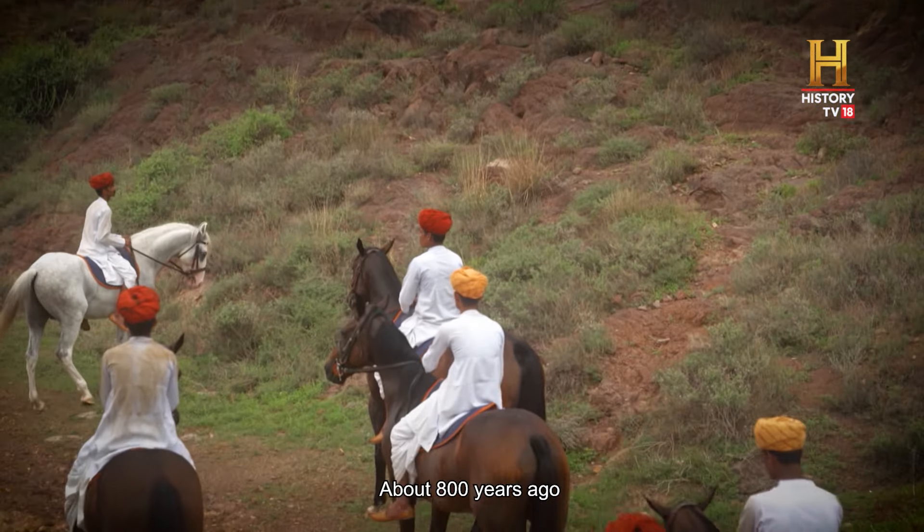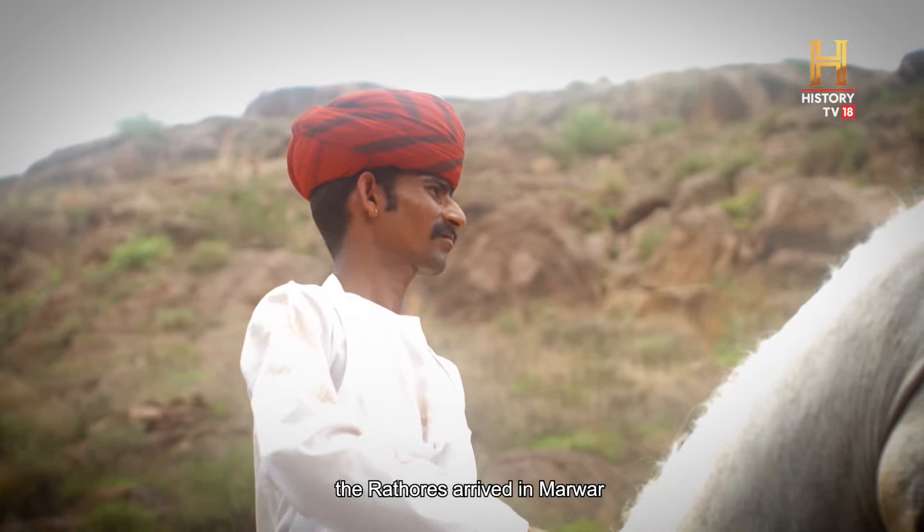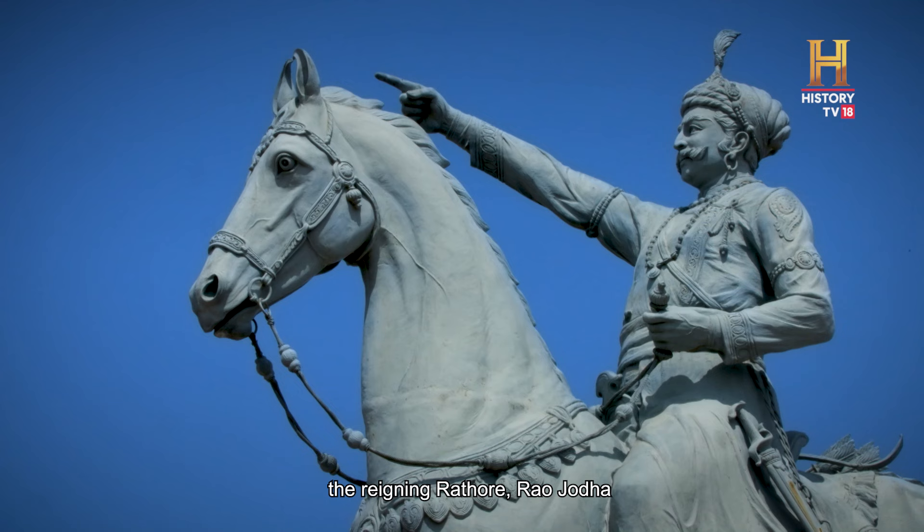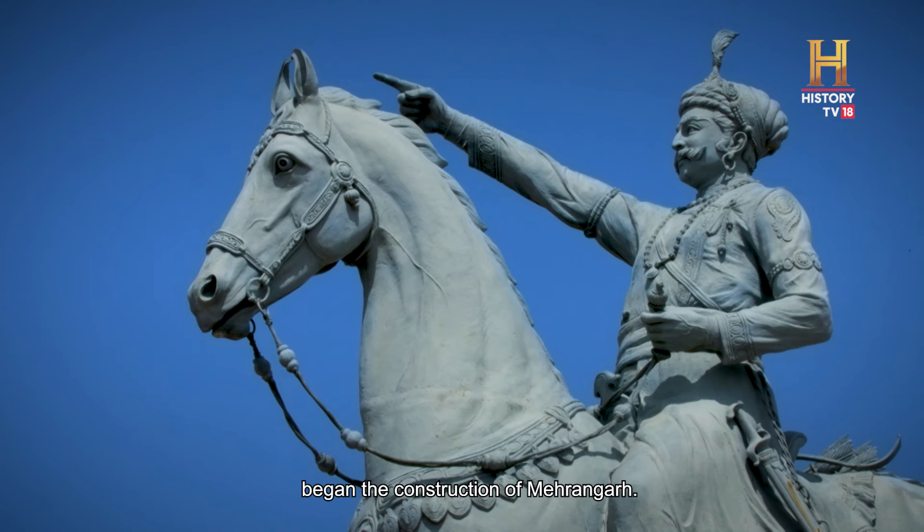About 800 years ago, the Rathors arrived in Marwar as refugees. In 1459, the reigning Rathor, Rao Jodha, began the construction of Mehrangarh.